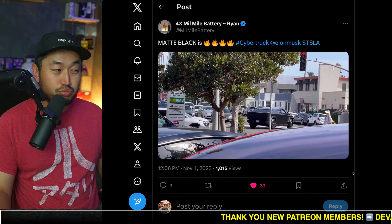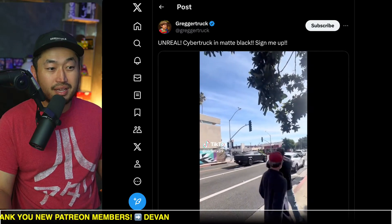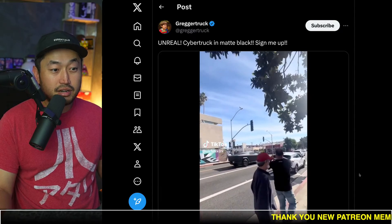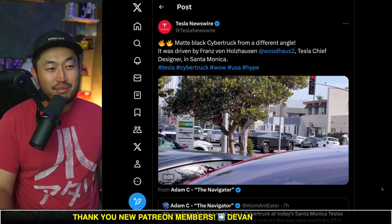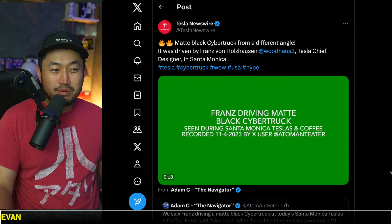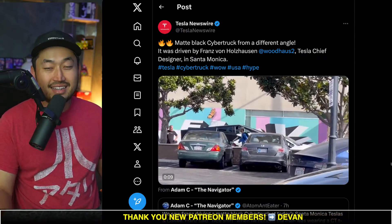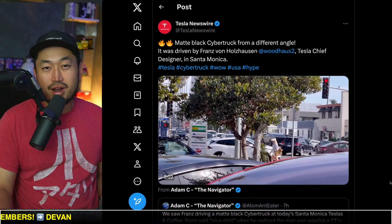It looks pretty menacing in black. I was certainly a fan of the silver, but now that we've got a real-world spotting of the Tesla Cybertruck in matte black, people are assuming this is probably a wrap. It was driven by Franz, the lead designer or chief designer for Tesla. Assuming this is a wrap, it does look pretty good rolling around in the Santa Monica area. Franz definitely knows exactly what he's doing by driving this truck all over SoCal — he knows people are going to stop to take pictures and videos, because seeing a Cybertruck is already a pretty insane thing, and seeing a matte Cybertruck certainly gets a lot of buzz.